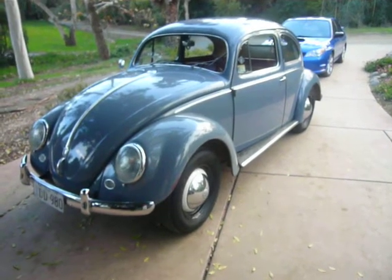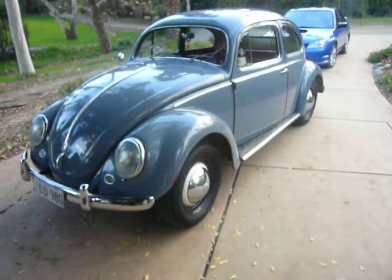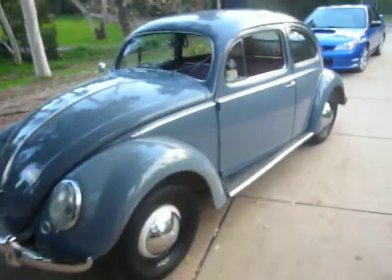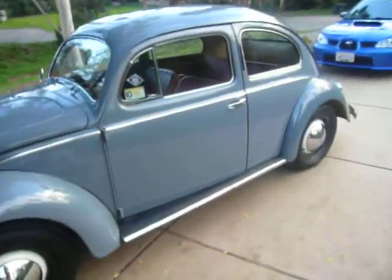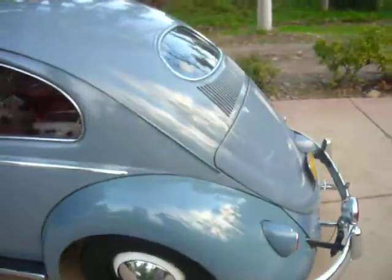Well here we are, another beautiful day in Fallbrook, California. I'm Wes Walz, co-owner of Elite Finish Detailing. Just did some paint work on this 56 original paint job Volkswagen.